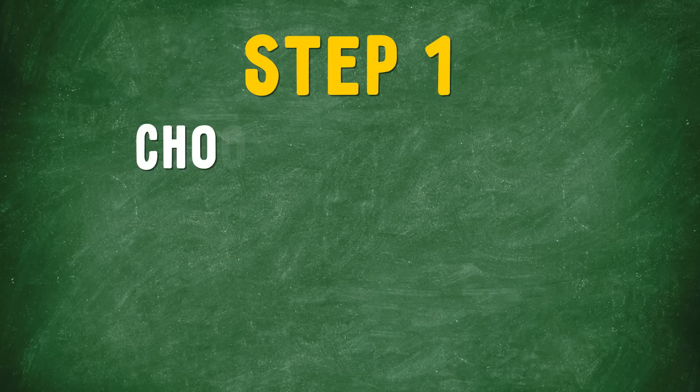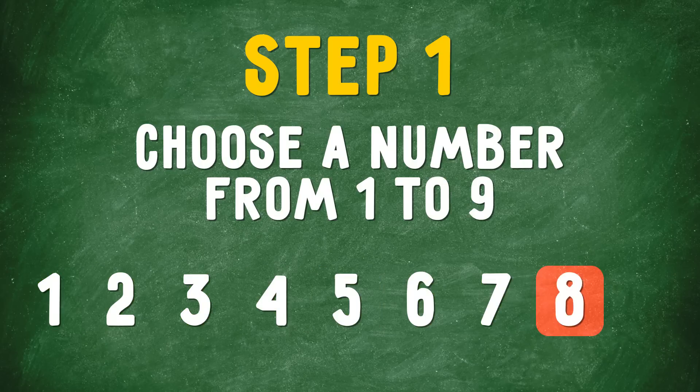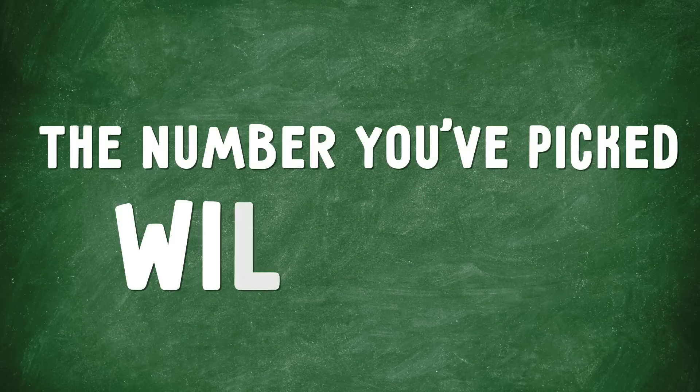Step 1: Choose a number from 1 to 9 — 1, 2, 3, 4, 5, 6, 7, 8, 9. Pick any one. Which one is your lucky number? Go with that one. The number you've picked will be x.